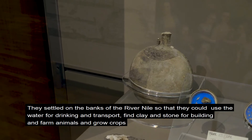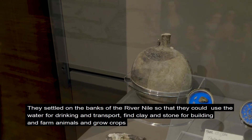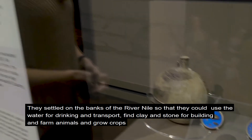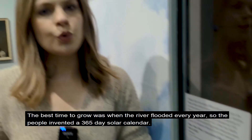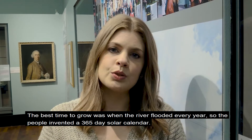They settled on the banks of the River Nile so that they could use the water for drinking and transport, find clay and stone for building, and farm animals and grow crops. The best time to grow was when the River Nile flooded every year, so the people invented a 365-day solar calendar.